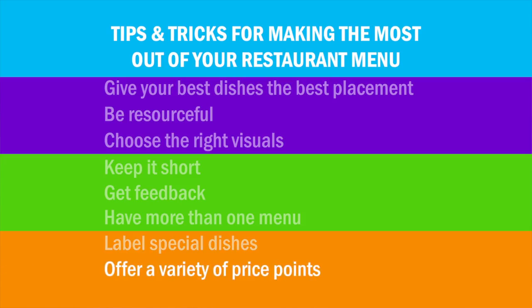Number eight: offer a variety of prices. Of course, it would be ideal if every customer ordered your most expensive menu item, but you really have to provide choices for people with smaller budgets.